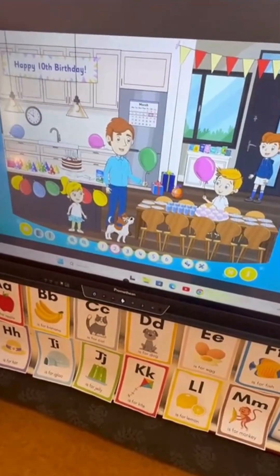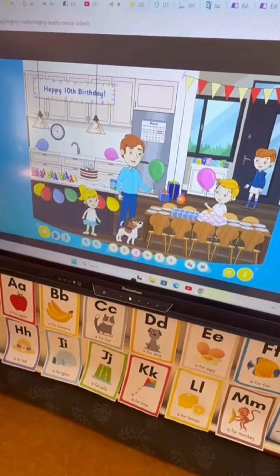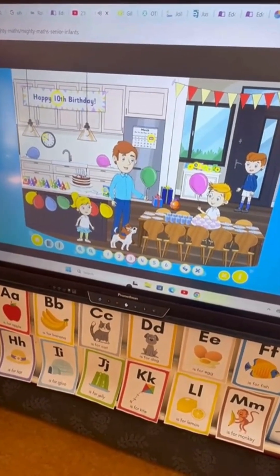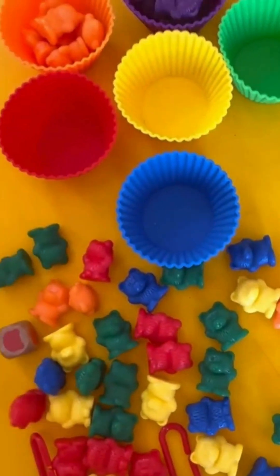Then we looked at the story, which is another element that I absolutely adore for infants. This is a happy 10th birthday party. It's Irish, it's just so original. And again, you can see all the yellow circles there showing where 10 is represented.